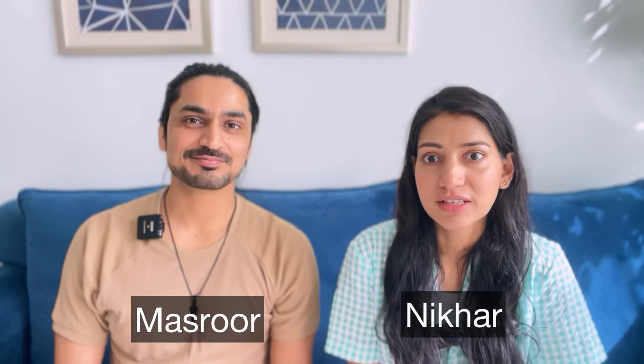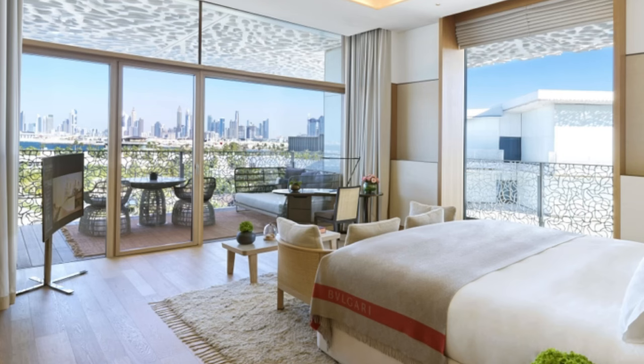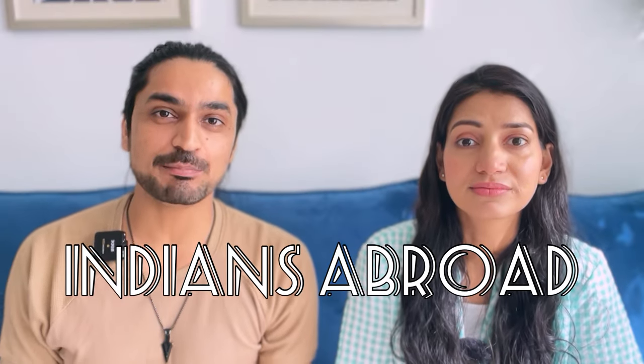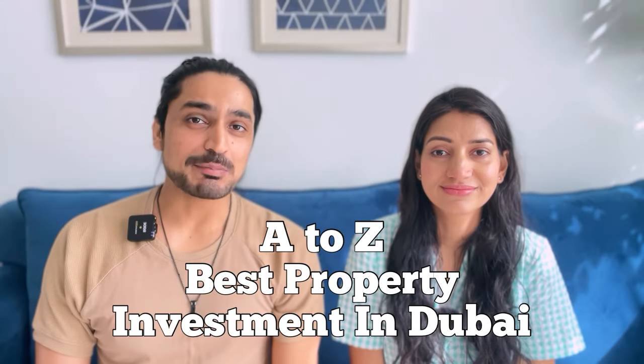Today's video is about investment in Dubai properties. Because probably everyone knows that if you invest in Dubai properties, you'll get much higher returns compared to other countries. Compared to research, if you invest in India, you'll get about 1-2% return annually. But if you invest in Dubai property, you get 5-7% annual return, so at this time the whole world invests here for rental income.